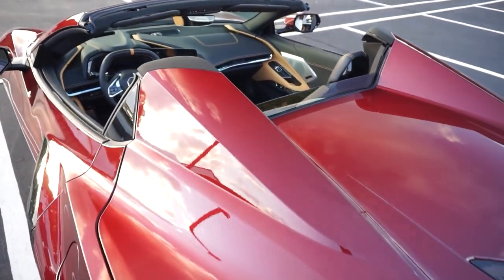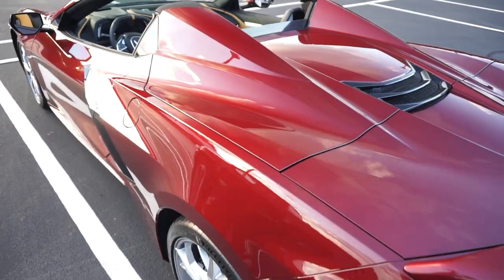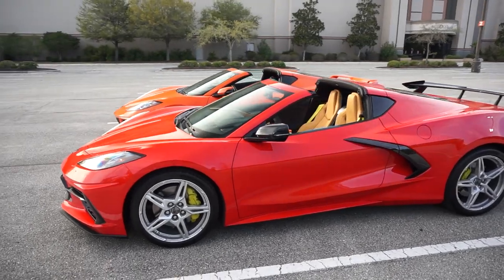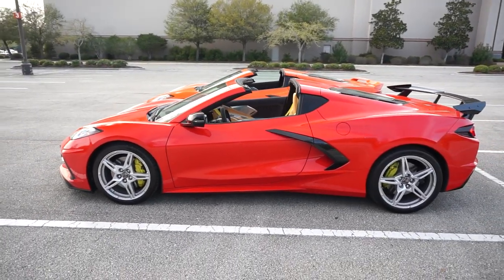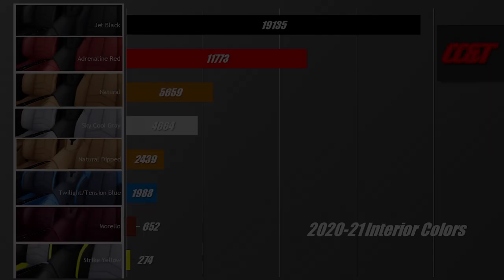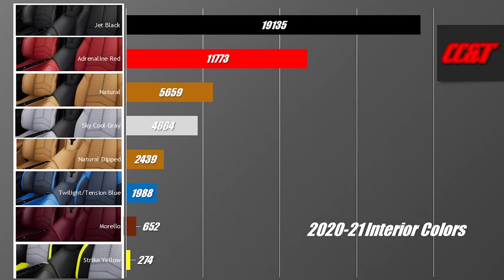At the Ron Fellas Performance Driving School, I drove a car with the Adrenaline Red interior and absolutely loved it — it looked phenomenal. For my next C8 — whether it's a Stingray or Z06 — I'm absolutely interested in one of the two-tone interiors. Options like Adrenaline Red, Natural, Sky Cool Gray, Twilight, and Tension Blue are all worth seeing in person. You might be surprised how much more special they make the interior feel.